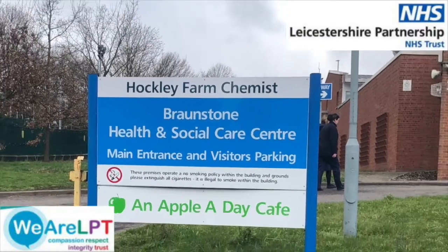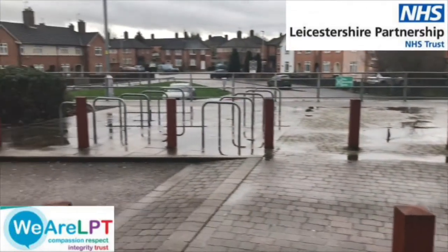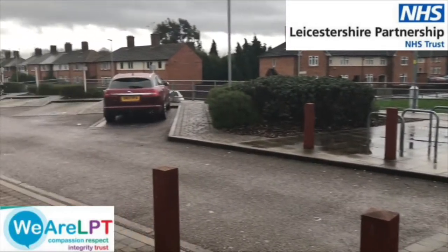Welcome to Bornston Health and Social Care Centre. There is free car parking outside the centre and some roadside parking available.